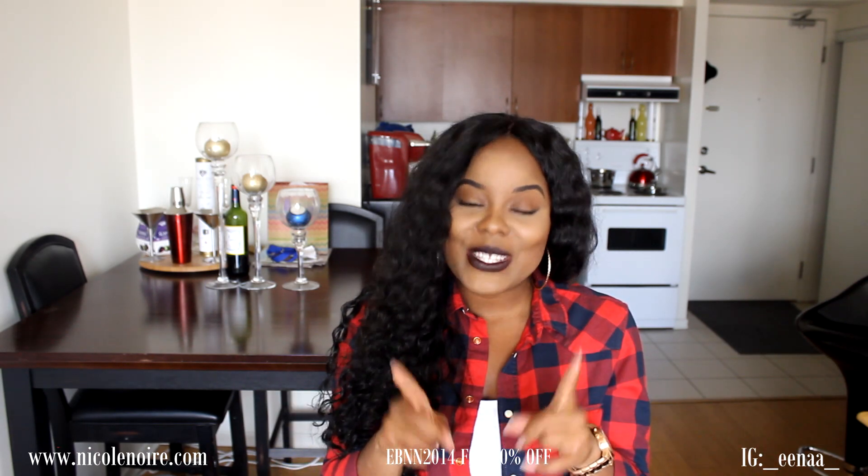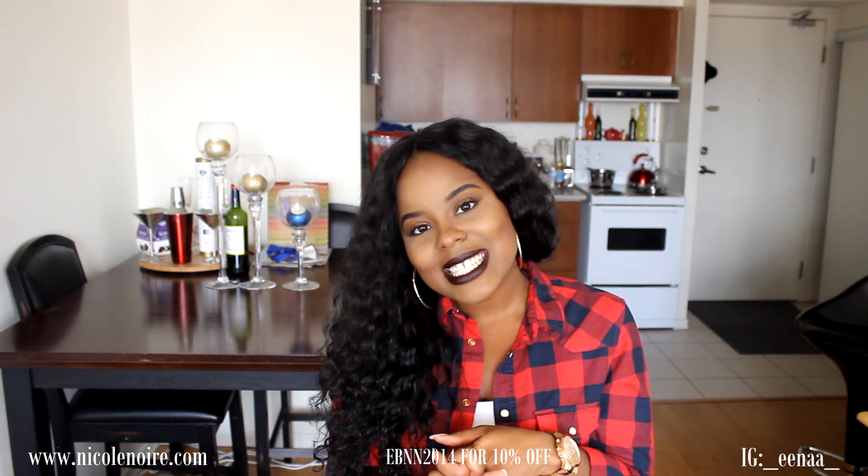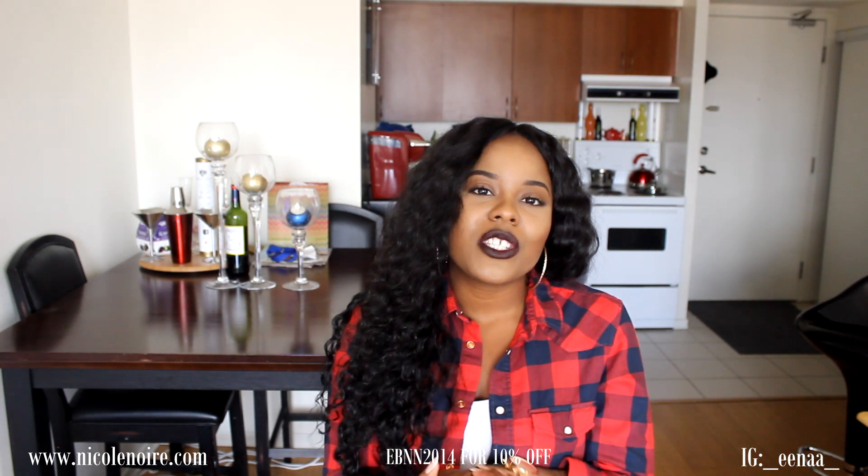All of my social media links will be in the description box, as well as all the specs on this hair. There's also a discount code down there if you choose to purchase from the website. If you'd like to see pictures from my vacation, go over to my Instagram. Don't forget to follow me, and if you're not subscribed, what are you waiting for? Thank you so much for watching — I love you all, and I will see you in the next video. Have a good week!